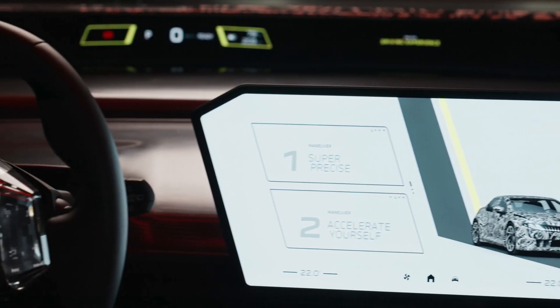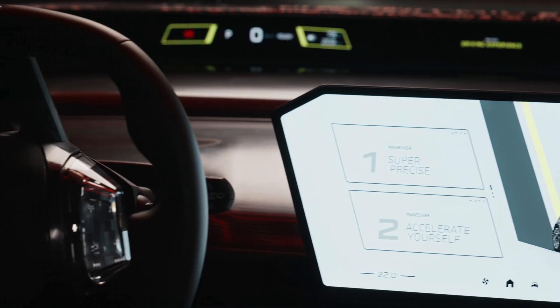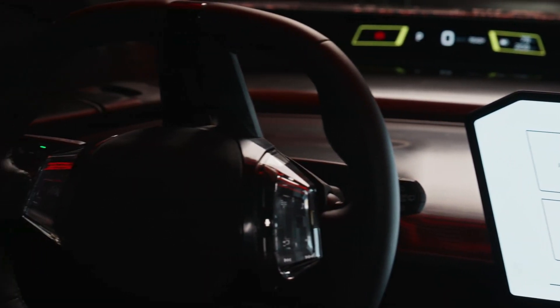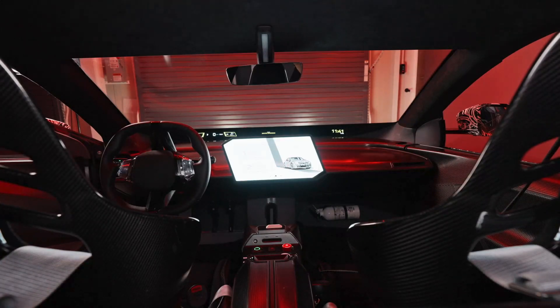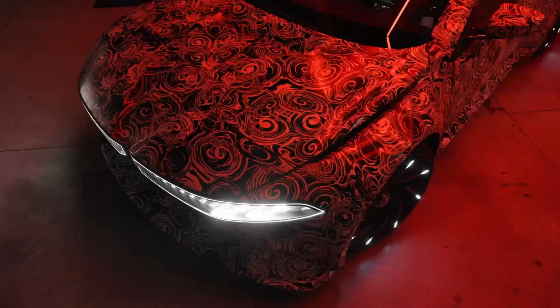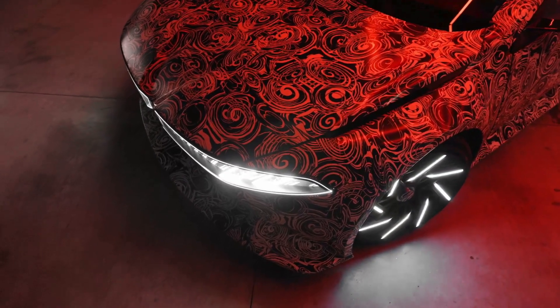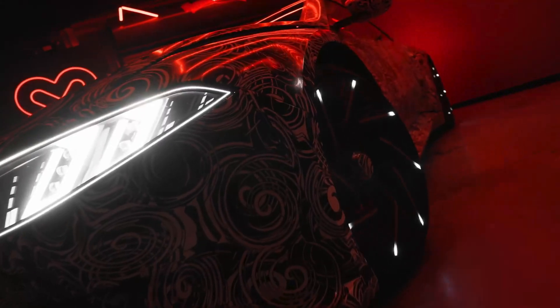The Vision Driving Experience is part of BMW's broader plan for its next-generation electric lineup, known as the Neue Klasse. The first models featuring this technology will enter production later this year at BMW's plant in Debrecen, Hungary. Every Neue Klasse model will integrate the Heart of Joy, ensuring that future BMW electric cars maintain the brand's signature driving characteristics.